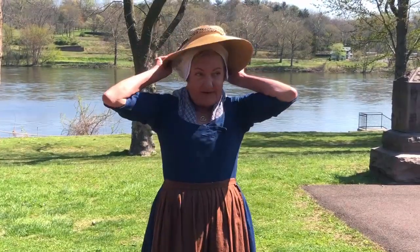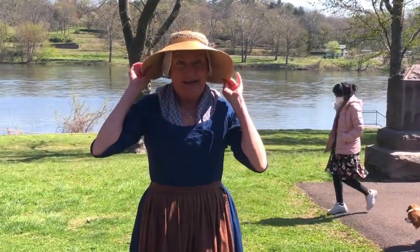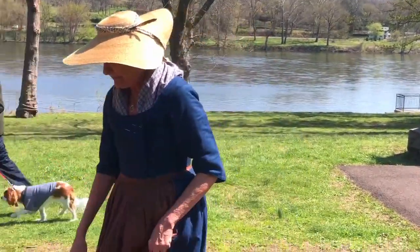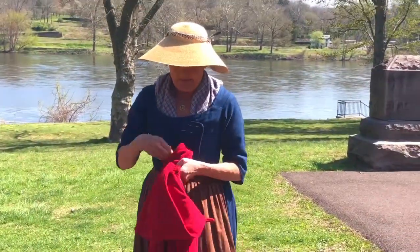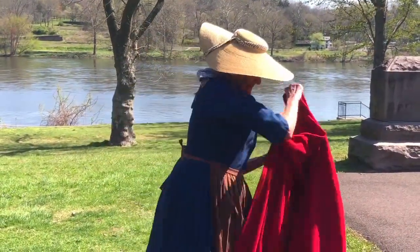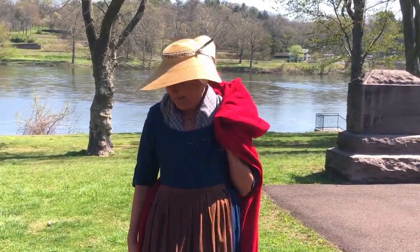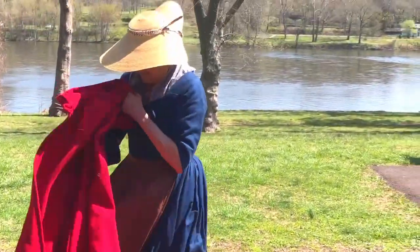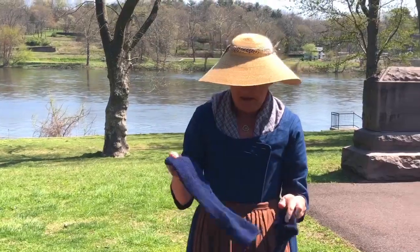I have my hat, and of course I wear my hat over my cap — that also keeps the sun away from my face while I work. If it's cool out I can wear a cape; this one happens to be wool, but today is a beautiful day so I don't really need my cape. And if it's very cold I can use my mittens, which are also wool and knit.